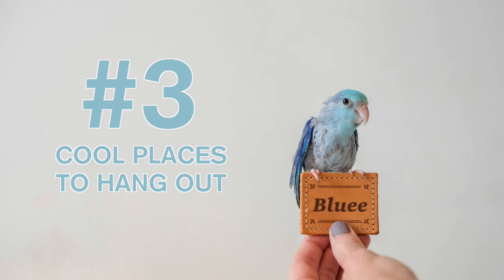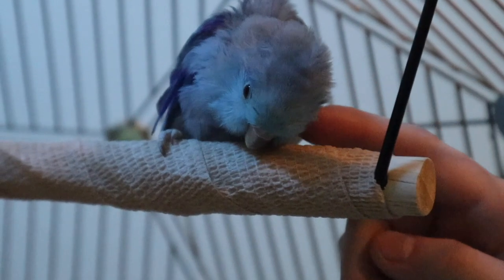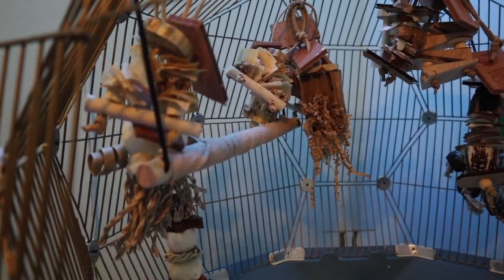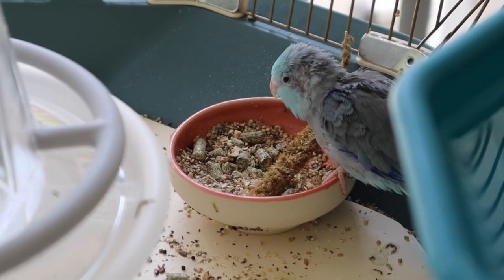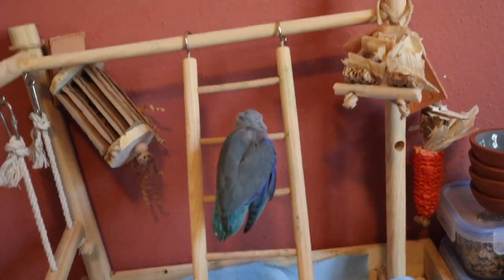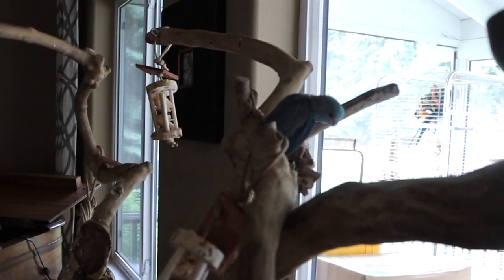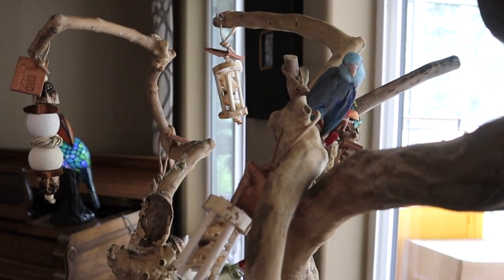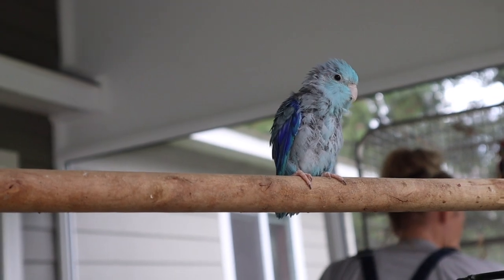Number three: cool places to hang out. Because Blue isn't as capable of getting around as most birds, his cage setup is specific to his needs — having really soft vet-wrapped perching and easy access to food and water. Blue spends a lot of his time outside of his cage with me. I have a play gym for him, lots of fun trees for him to play on, although he has a harder time gripping anything outside of his main cage. And I have my back porch that he often hangs out on in the fresh air and sun.